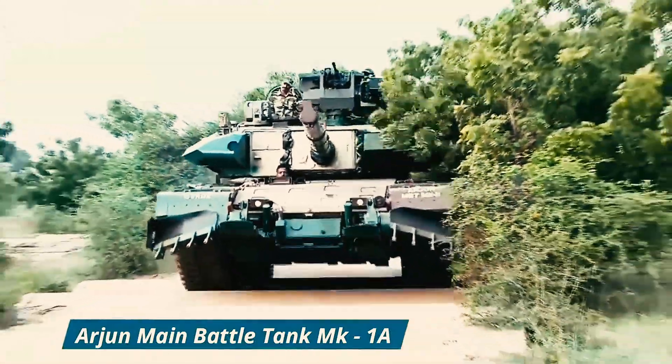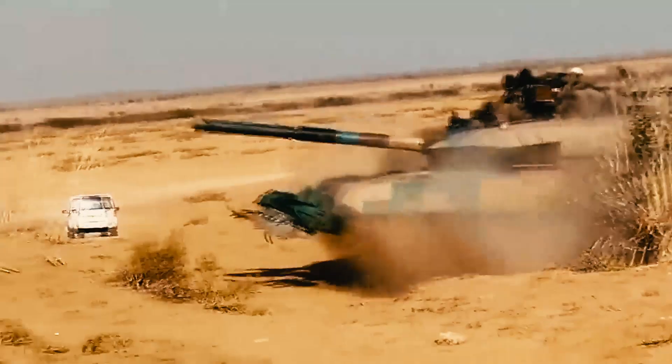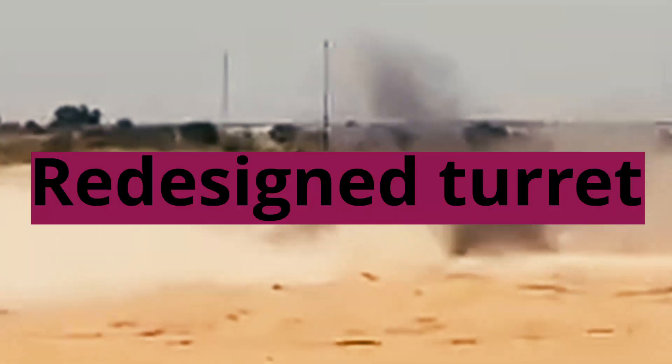The Arjun MK1A has a top speed of 70 km/h and a 25 mph cross-country speed. It is powered by an MTU-838 Ka501 turbocharged 10-cylinder liquid-cooled diesel engine with a rated power output of 1,400 hp at 2,400 rpm.